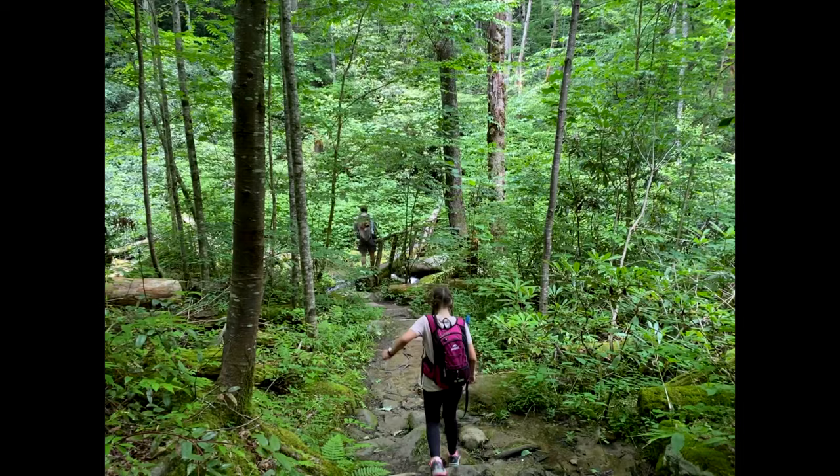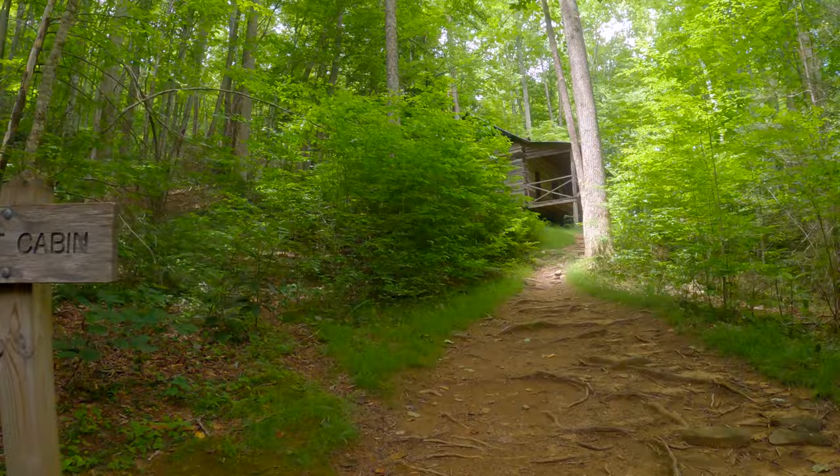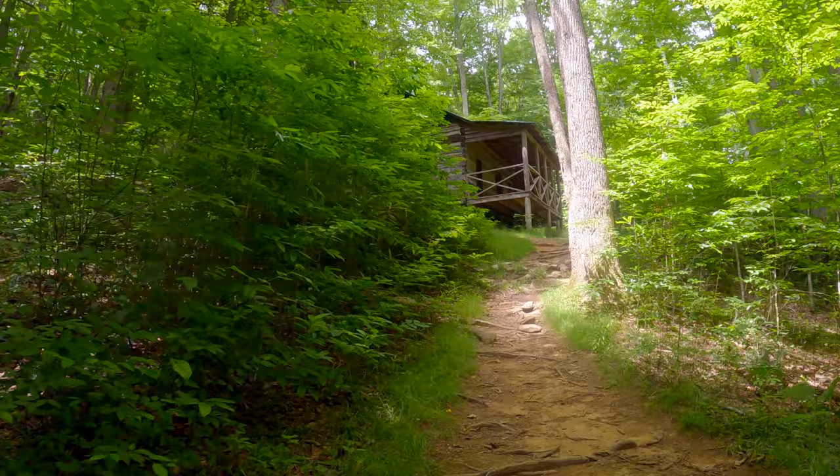The Avent cabin was built around 1850 by Humphrey Owen, making this cabin the second oldest cabin in Elkmont.